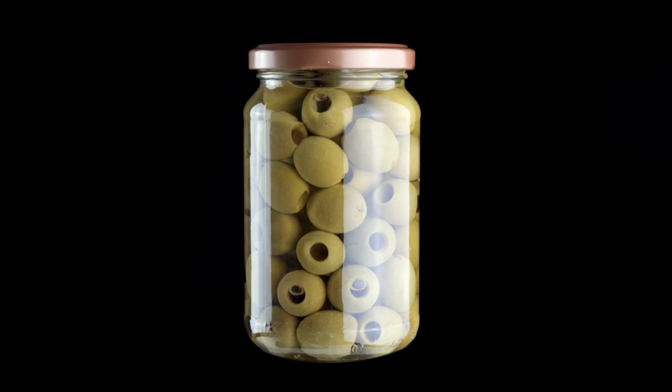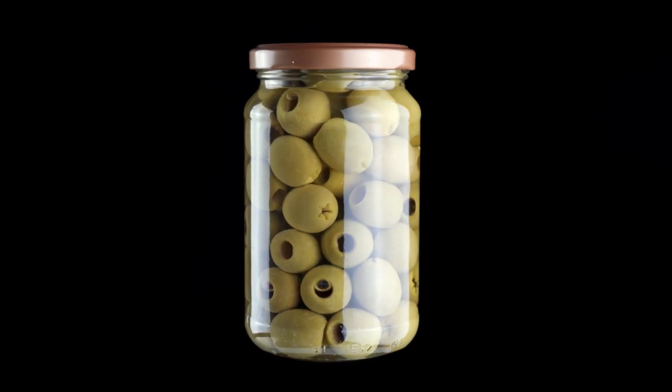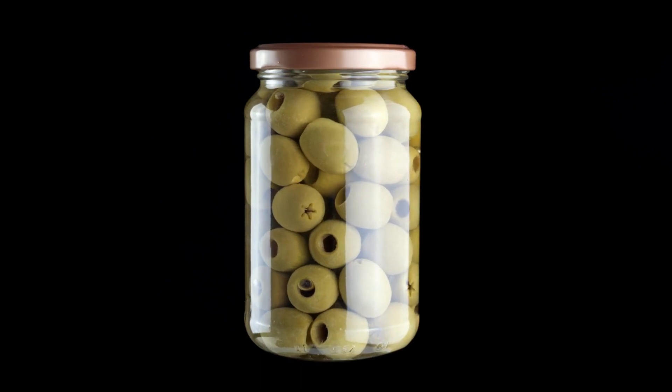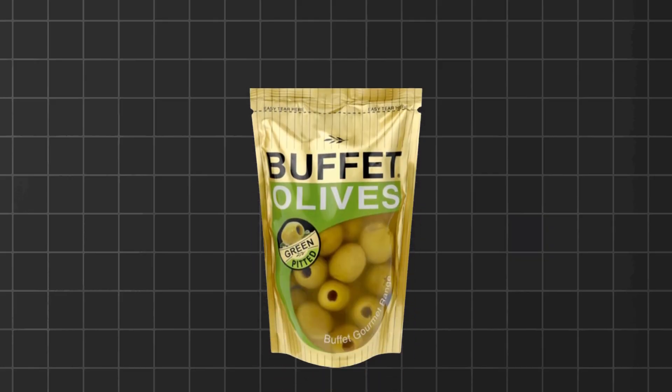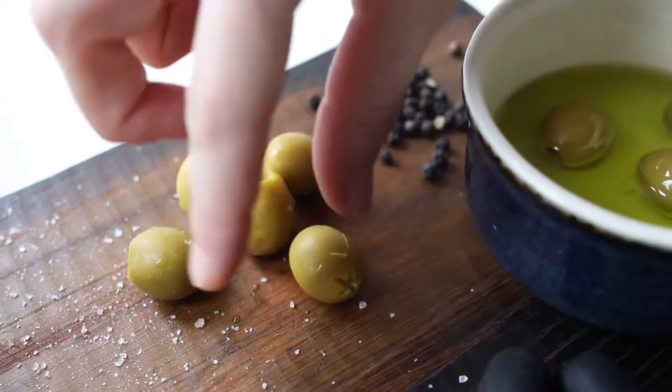Olives are a delicious and nutritious keto-friendly snack that is rich in healthy fats and antioxidants. They are also low in carbs, with less than 2 grams of net carbs per serving, making them an excellent choice for satisfying hunger and supporting ketosis.